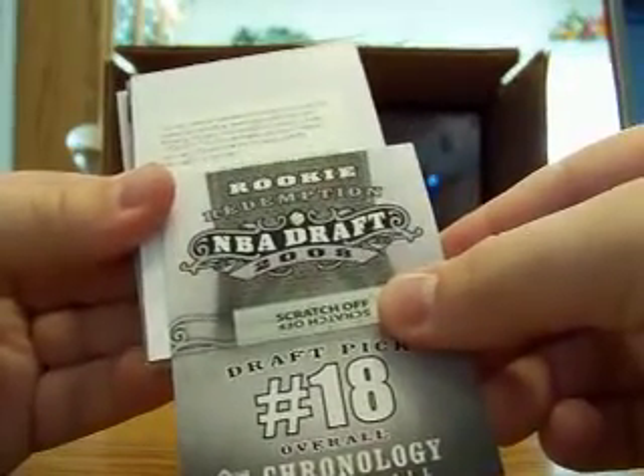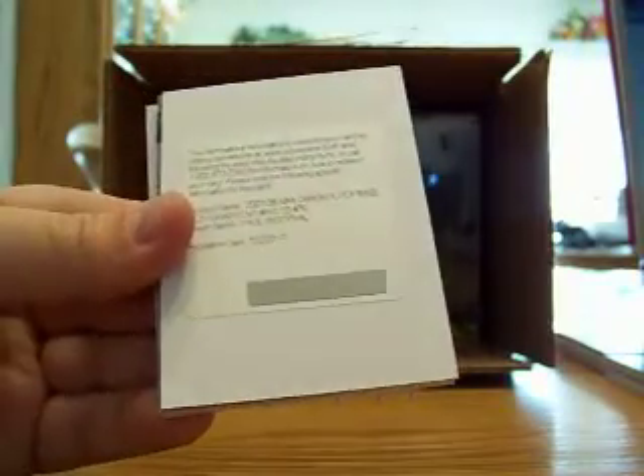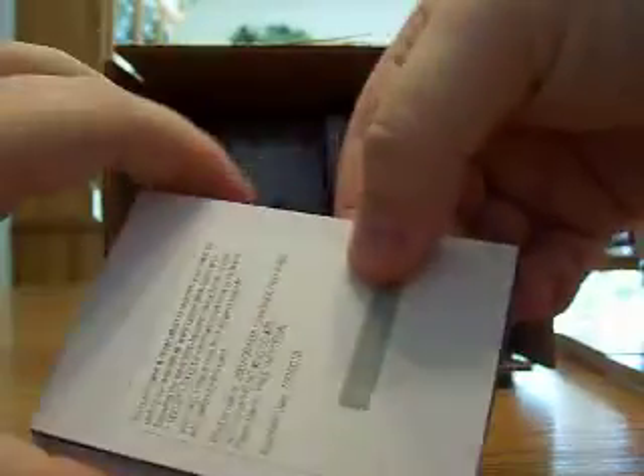The Wizards go to Triple Double Sports — there you go. Next we got a redemption, and it is a chronology base out of the set, number 76 — Paul Westfall for the Suns. And the Suns go to Mr. White 94.